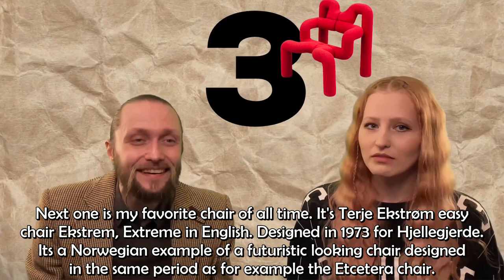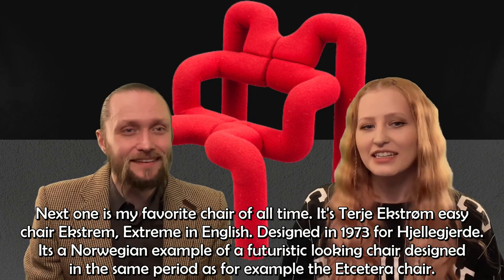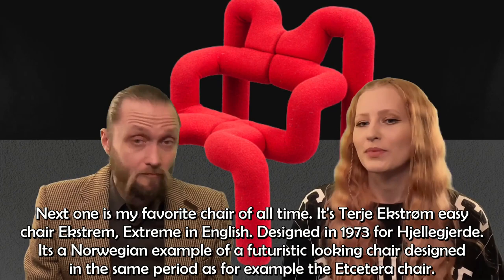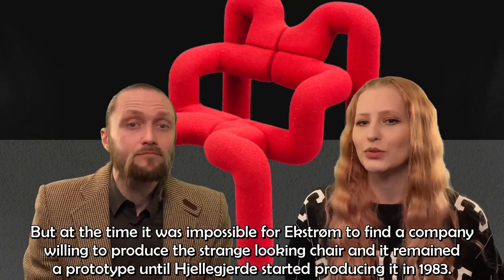Next one is my favorite chair of all time — it's Terje Ekström's easy chair EXTREM, or EXTREME in English, designed in 1973 for Gjellegärde. It's a Norwegian example of a futuristic-looking chair designed at the same period as the etc. chair. But at the time, it was impossible for Ekström to find a company willing to produce the strange-looking chair, and it remained a prototype until Gjellegärde started producing it in 1983.